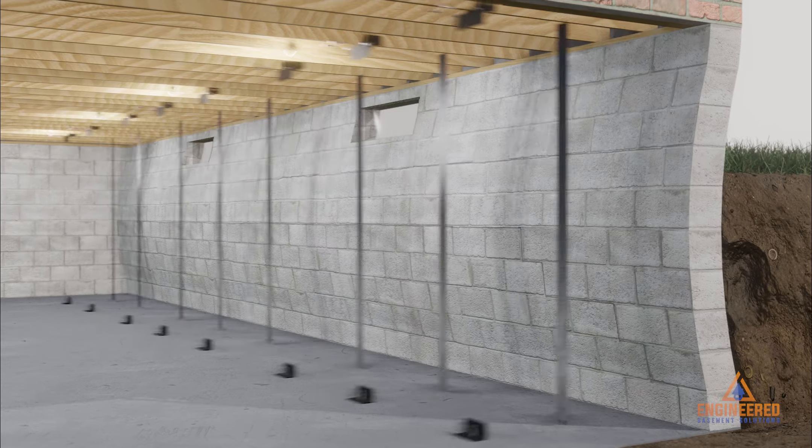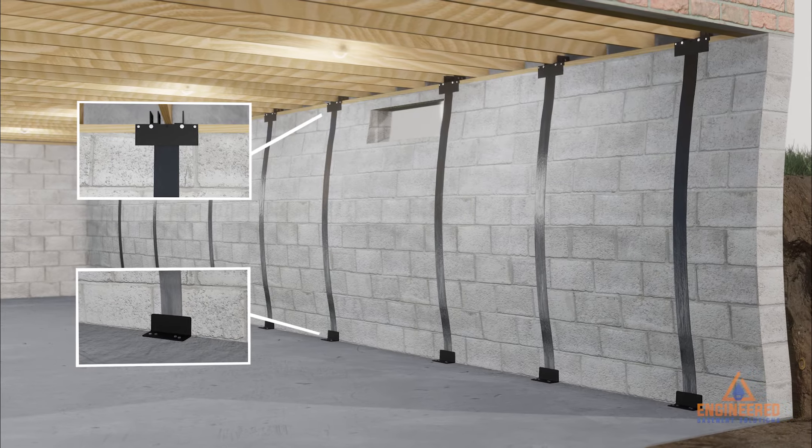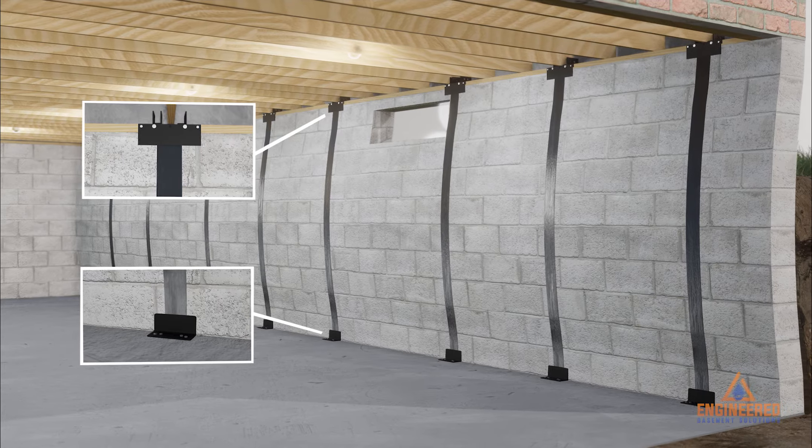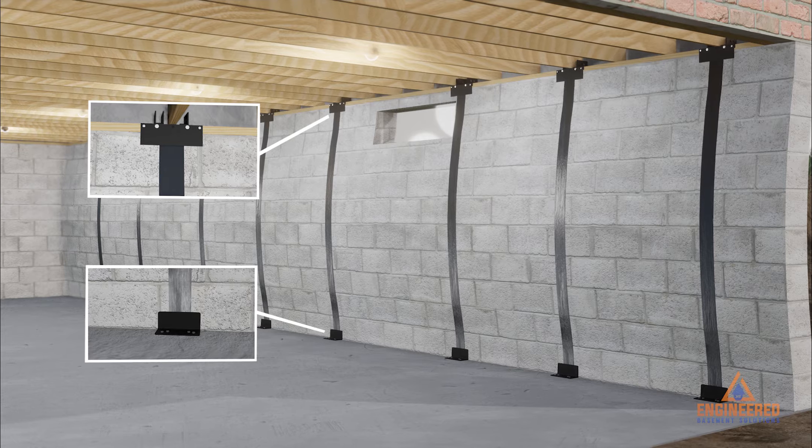Next, we have our Fiber Fusion Carbon Fiber Plate, used with our Eliminator Bracket. The Fiber Fusion Plate is attached to the wall with epoxy. It provides resistant strength, evenly distributed along the plates to stop and prevent bowing walls.